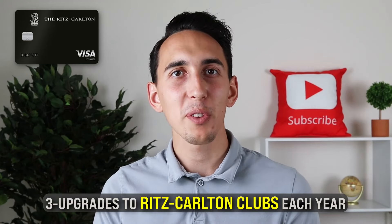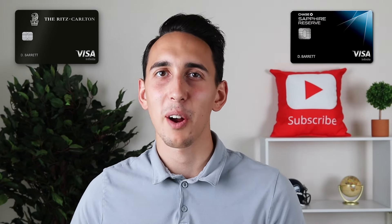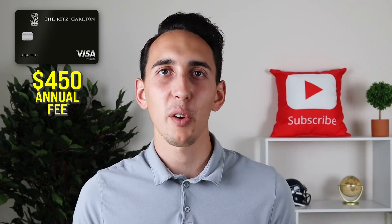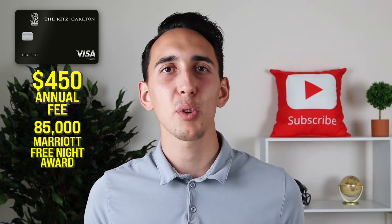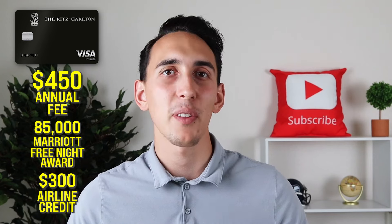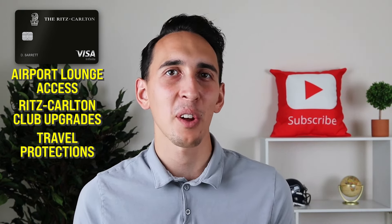You will also get three upgrades to Ritz-Carlton clubs each year, but this is specific to paid stays. The travel protections on the Chase Ritz-Carlton card are also really strong and similar to the Chase Sapphire Reserve, except the Ritz-Carlton card is the cheaper and more valuable card. A lot of times you're going to cover that $450 annual fee just from the 85k Marriott free night award, and if you haven't gotten there already, you definitely will when you take into account the $300 airline credit as well. Every other benefit — airport lounge access, Ritz-Carlton club upgrades, and travel protections — are just the cherries on top.